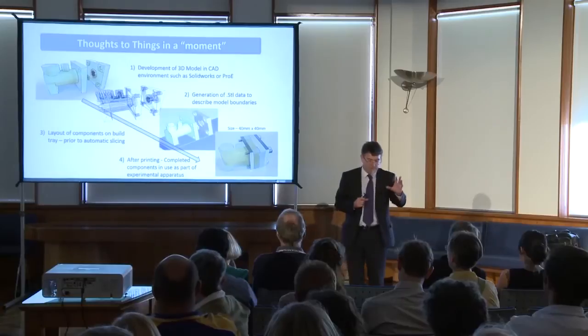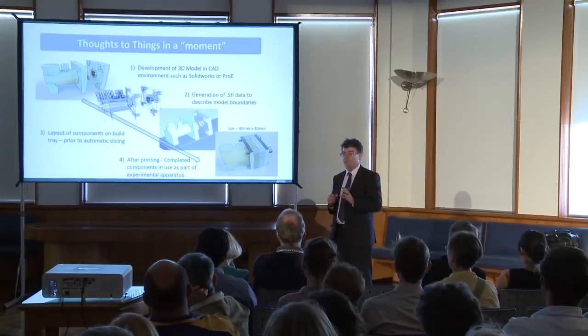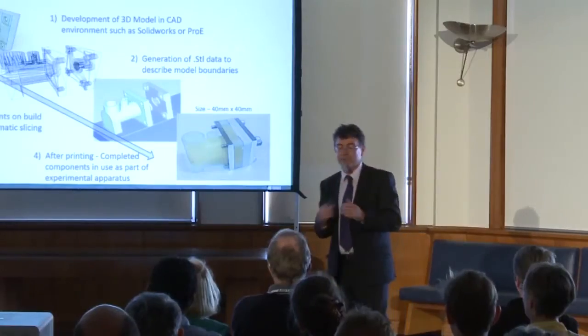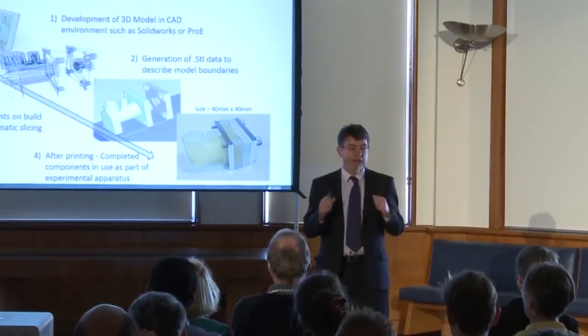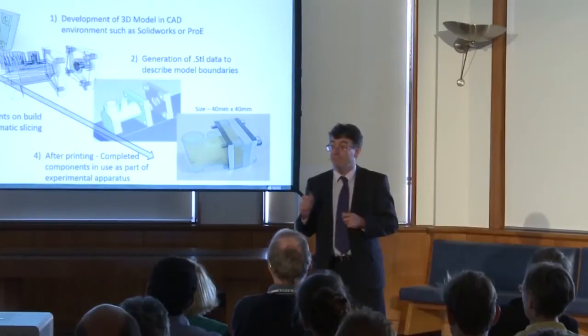They may not be the product that you're going to use, but they're the tools that we're going to use in the laboratory to generate those products that you're going to use. So it really has revolutionised the way we think about doing research.